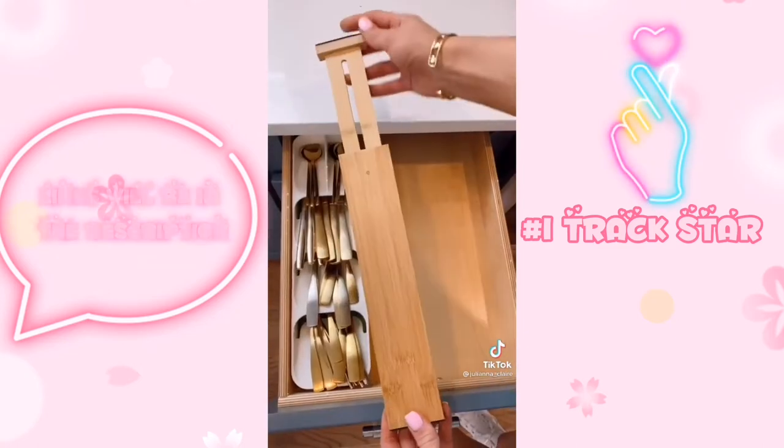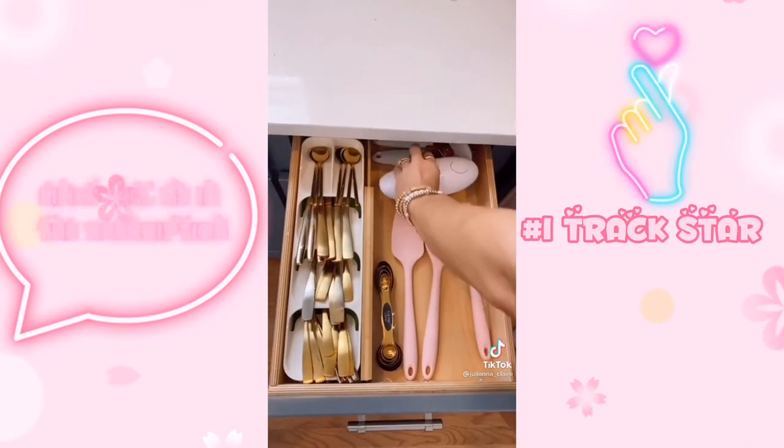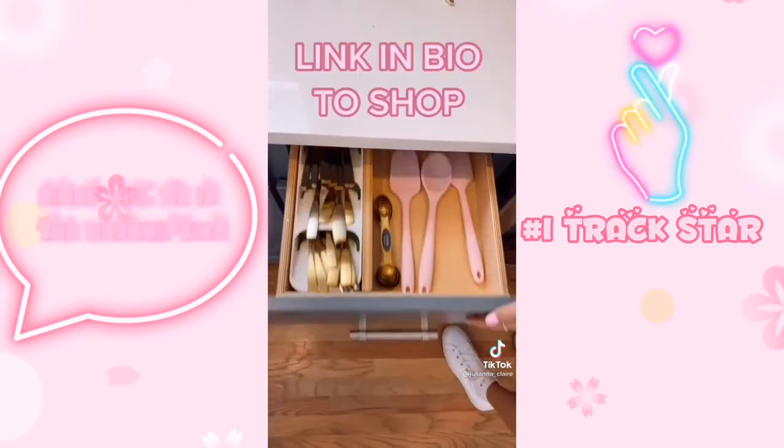I also found these adjustable bamboo drawer dividers. They come in a pack of four for under $20 and have rubber pads on both sides to protect your drawer. Link in bio to shop.